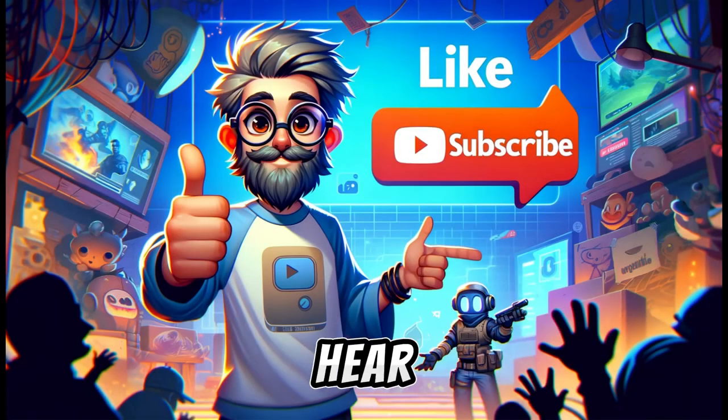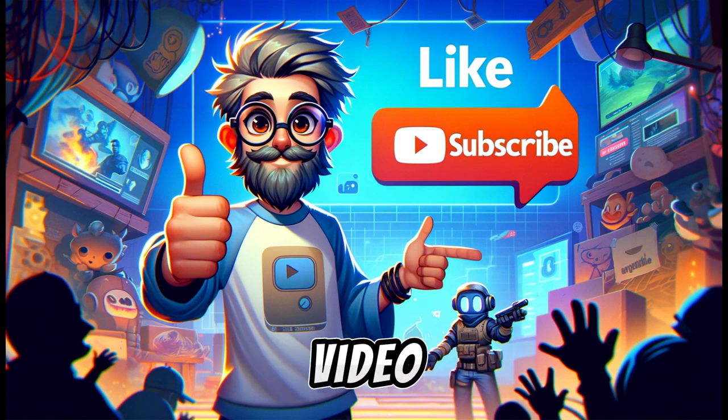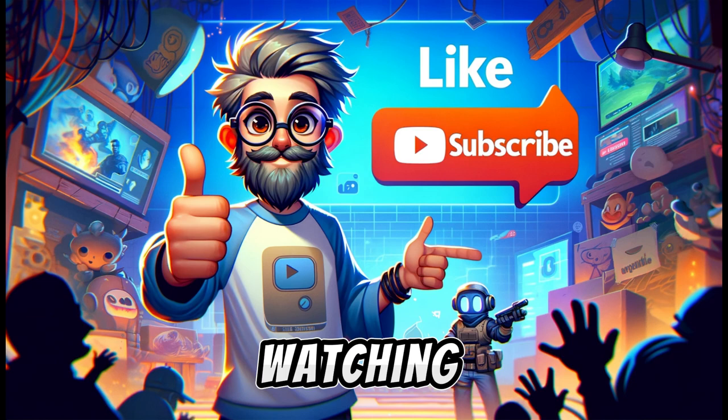Now, we want to hear from you. Have you used this e-reader, or are you considering purchasing it? Share your experiences, thoughts, or any questions you might have in the comments below. Your insights and inquiries not only help us, but also our community of tech enthusiasts. Don't forget to like this video, subscribe to our channel for more in-depth tech reviews and analyses, and hit the bell icon to stay notified about our latest content. Your support helps us keep bringing you the latest in tech insights and innovations. Stay tuned for more updates and thank you for watching Instant Tech Insights.